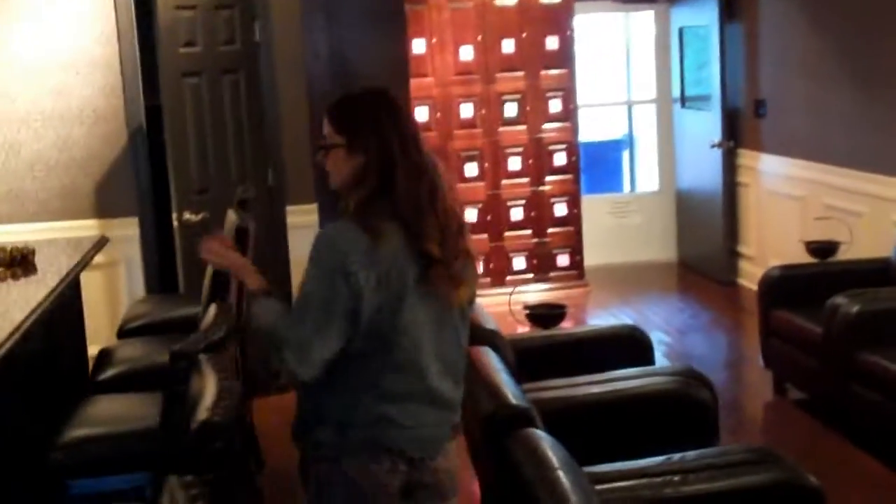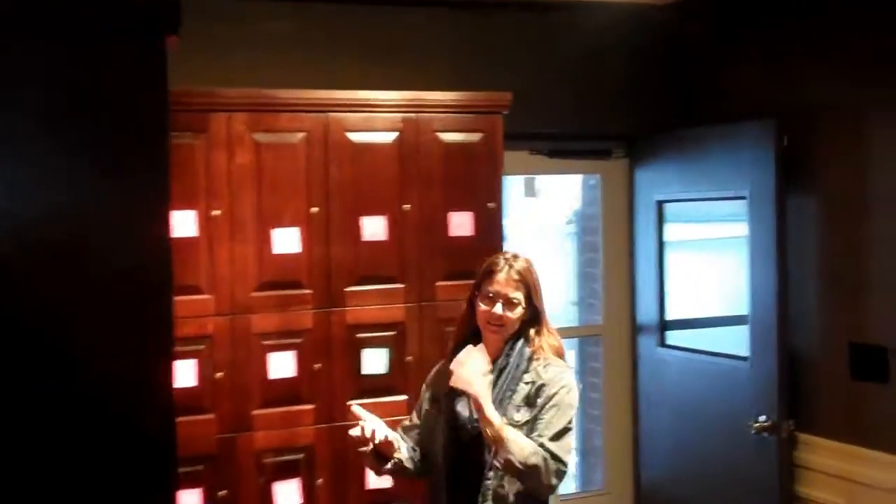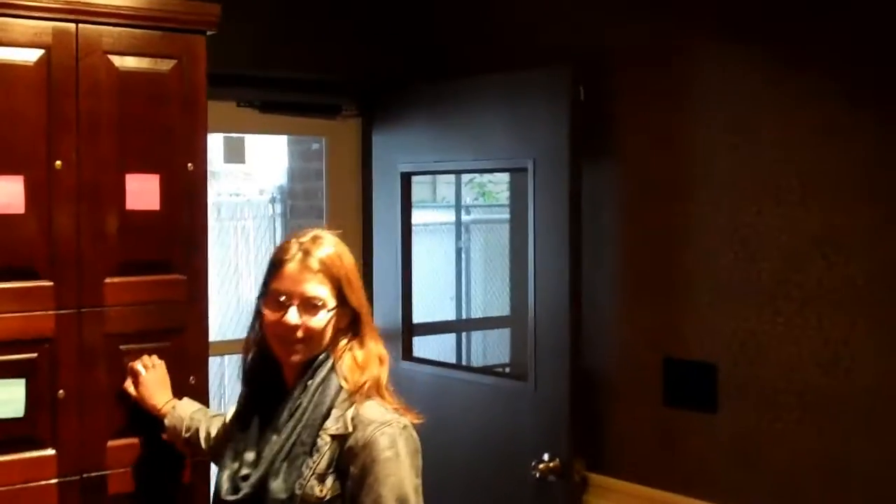So this is the lounge area. We have four TVs and seating for everyone. We also have a bar but no liquor. You can sit here, enjoy your morning coffee, read the paper, and of course smoke a cigar. We have lockers for members — again it's just been open a month — but we will have plates with their names on them. Right now we're going a little old school with the post-its, but they will be replaced.